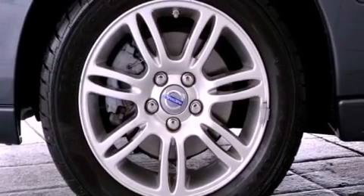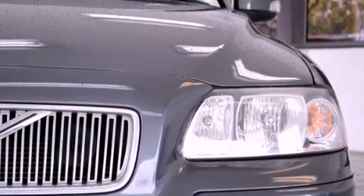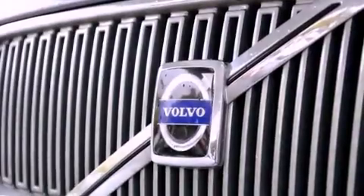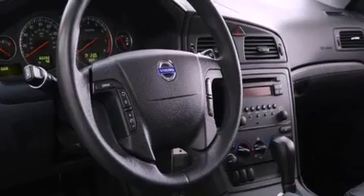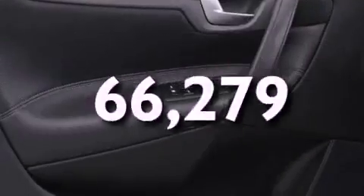The following features are also included: a power driver's seat, air conditioning with automatic climate control, cruise control, a CD player, a leather interior, a passenger side vanity mirror, a security system, halogen headlights, a split folding rear seat, and this vehicle has fewer than 67,000 miles on the odometer.